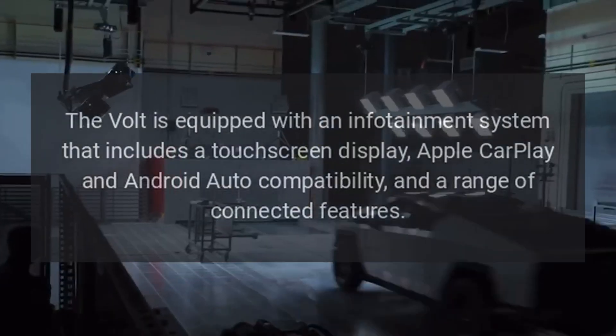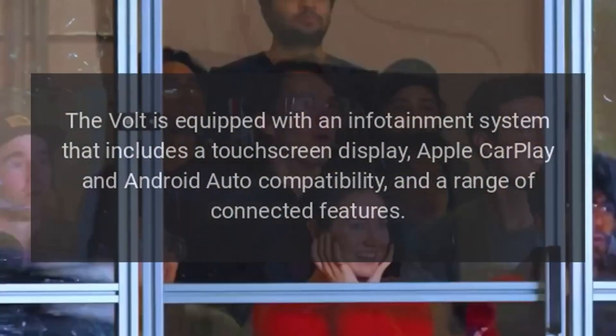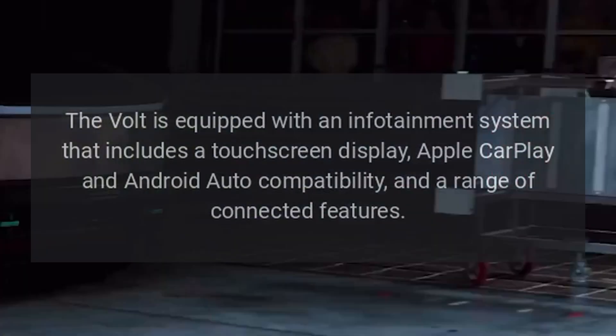Infotainment. The Volt is equipped with an infotainment system that includes a touchscreen display, Apple CarPlay and Android Auto compatibility, and a range of connected features.